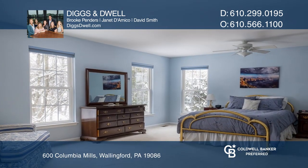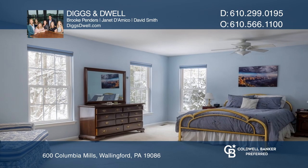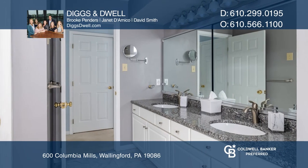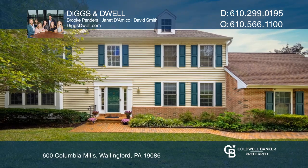The large owner suite awaits you upstairs with an updated bath and walk-in closet. Diggs and Dwell are ready to give you the keys to your dream home — give them a call today!